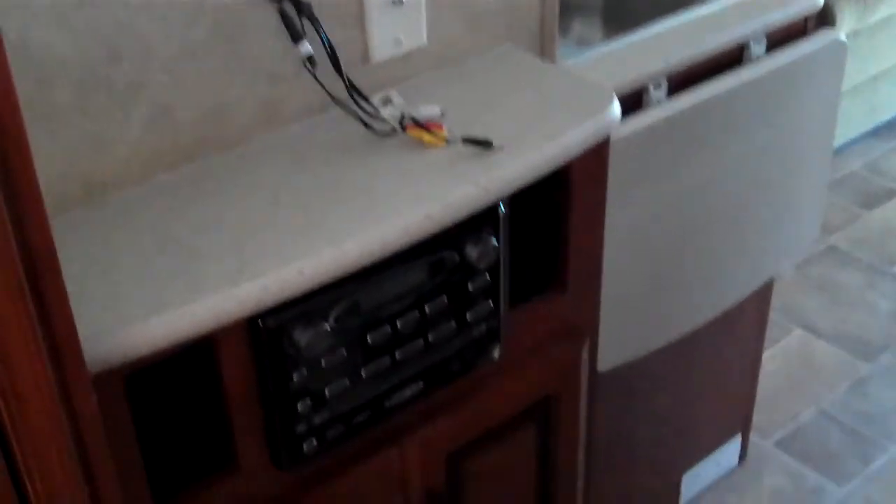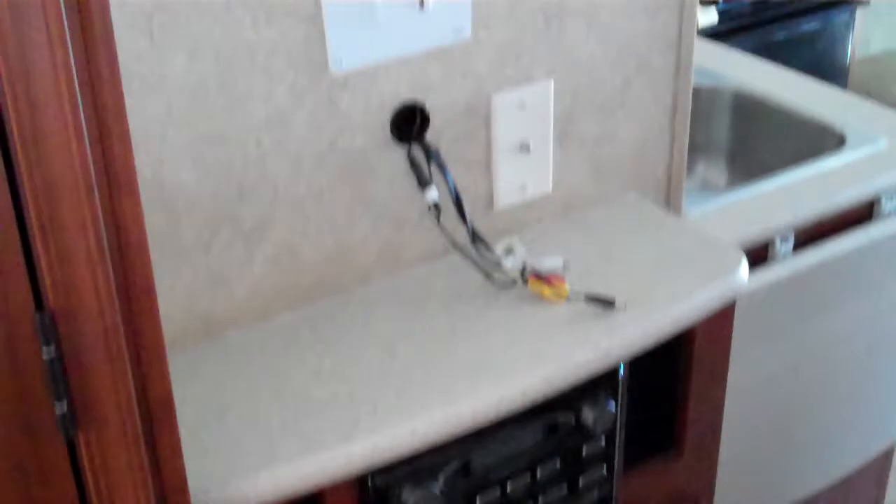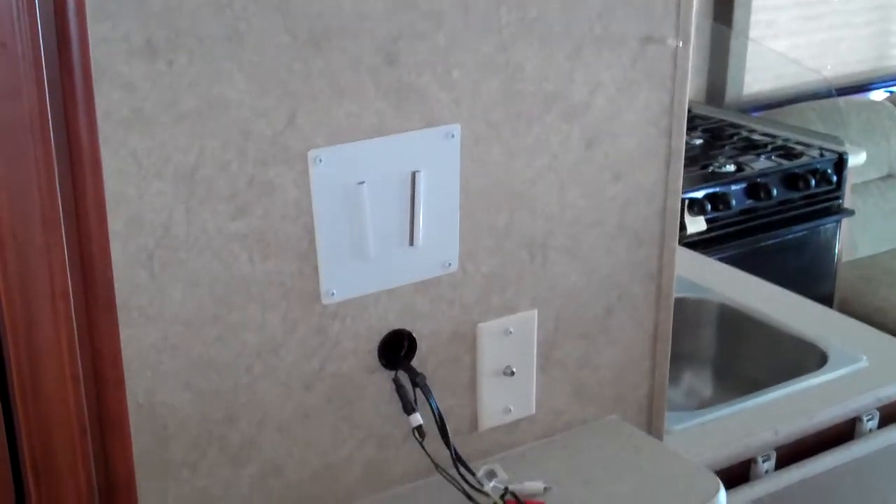As we turn and look forward again, we'll walk back through the hallway here. This is the door to the bathroom. Here's a separate entertainment center for the kids — a DVD player, CD player, stereo, and a mounted LCD TV.